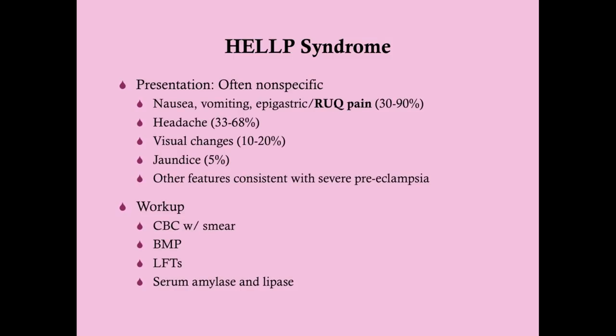The presentation is where the difficulty is. You'll see features similar to preeclampsia, but you can't totally rely on that since one in five women with HELP syndrome don't have preeclampsia. Things to look for include nausea and vomiting — unusual in the third trimester — and epigastric pain. The big one is right upper quadrant pain, almost like a gallbladder attack. About 30 to 90 percent of patients with HELP syndrome will have these symptoms.